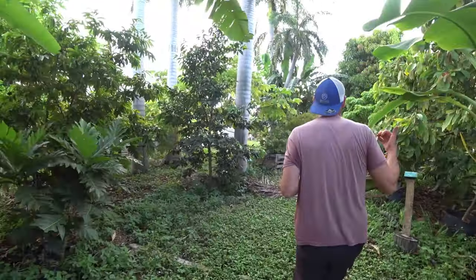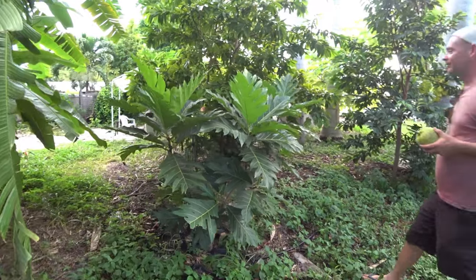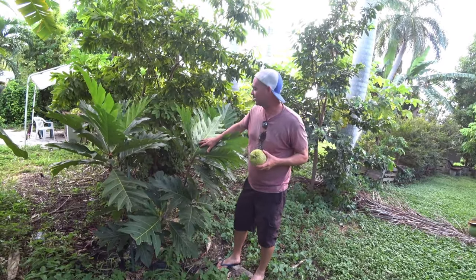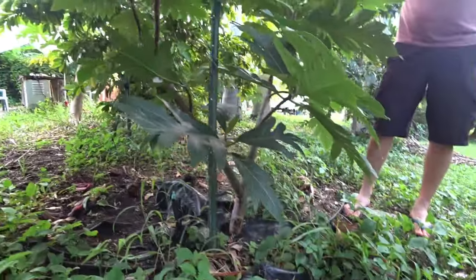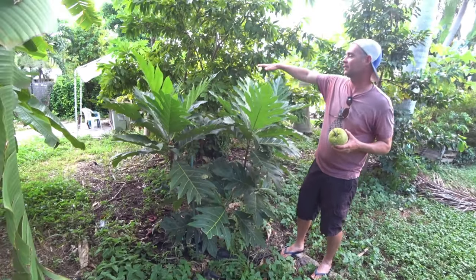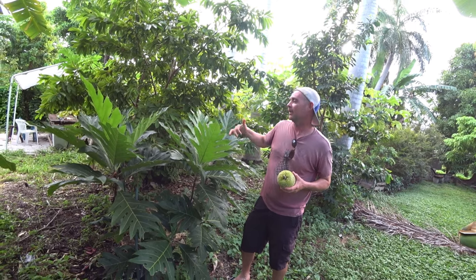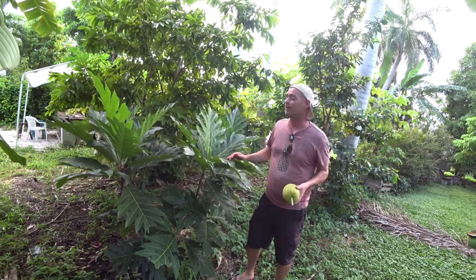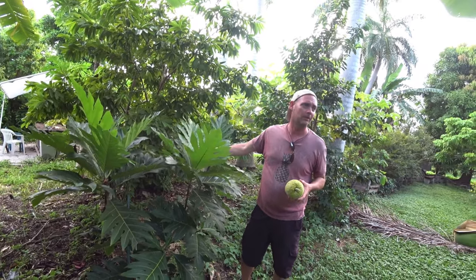Patrick is experimenting with hedging breadfruit — keeping a Mawafala trimmed to about six feet. Mawafala is not a dwarf variety by any means, but it can handle being kept smaller. This hedged tree produced about five fruits this year, and it makes a great ornamental as well.